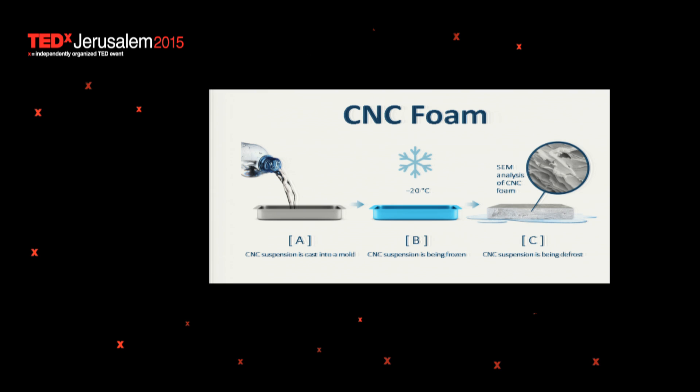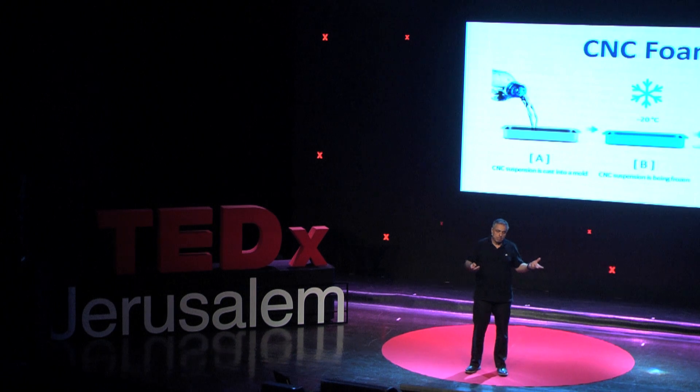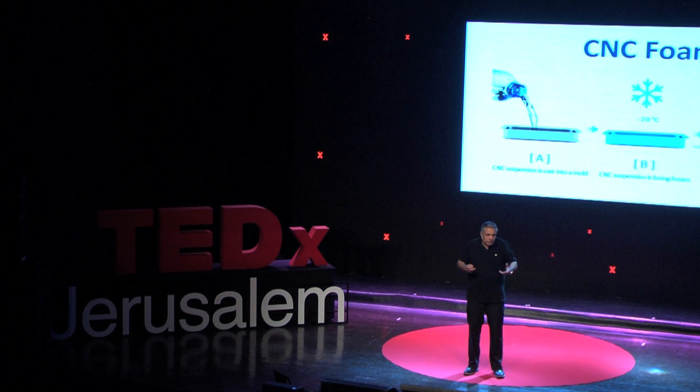So what can we do with that? In fact, a lot of things. But one that you can see here is to make foams. Foams are very useful. How do we make foam? We simply take the nanocellulose in a liquid crystal form and pour it into a mold. Then all we have to do is freeze it. When we freeze it, these nanofibers self-assemble into a porous, very stiff, very strong material. All you have to do is melt the ice, remove the water, and you end up with a foam that can be very useful for lots of things.